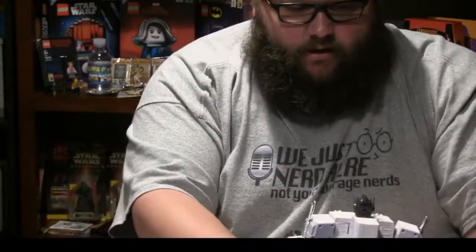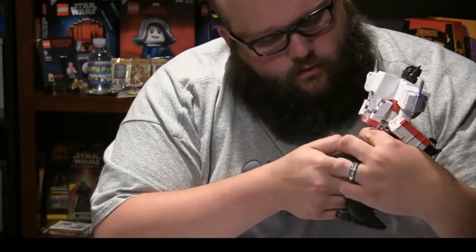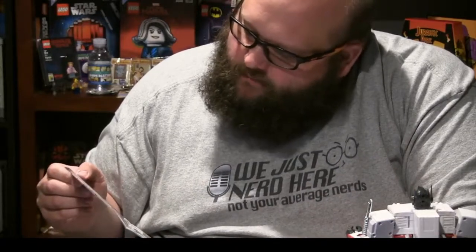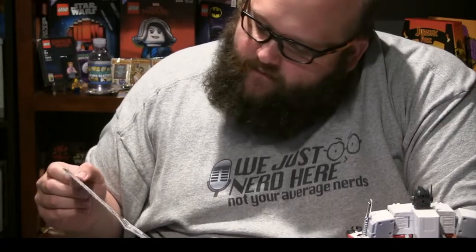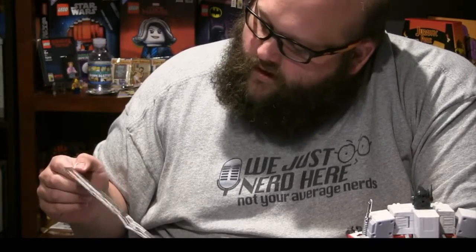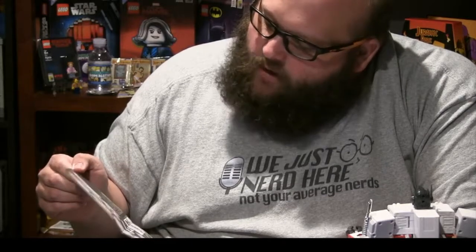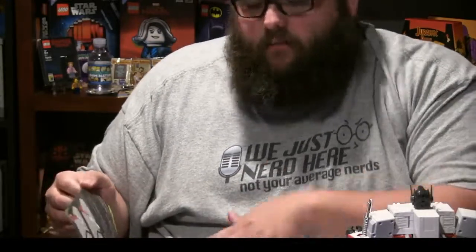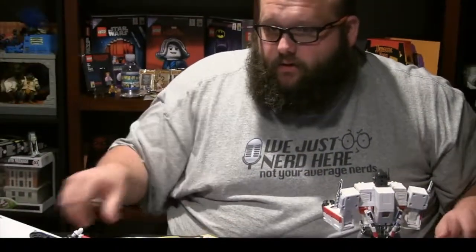I have instructions here on assembling the proton pack. There are also some instructions here on trapping ghosts: 'Aim proton blaster connected to your proton pack at ghost and release proton stream. Keep waving it around and try to connect the stream to the ghost. Open trap, activate trap. Do not look directly into trap. Do not cross streams — may cause total protonic reversal causing all life as we know it to stop instantaneously and every molecule in your body to explode at the speed of light.' It was nice of these guys to include those little safety tips.